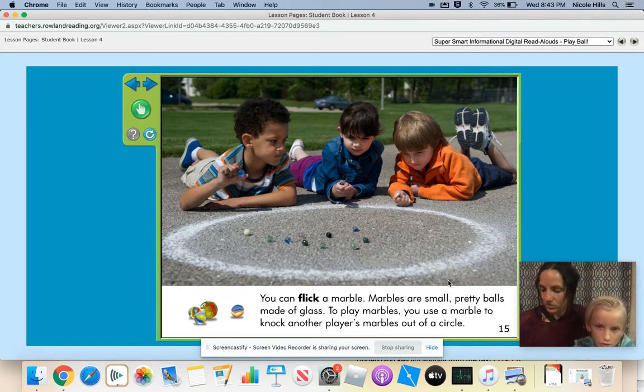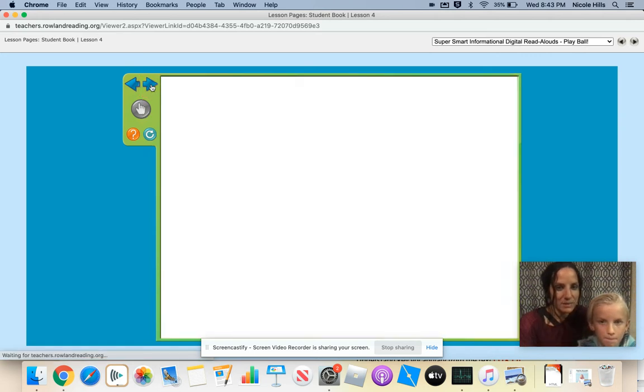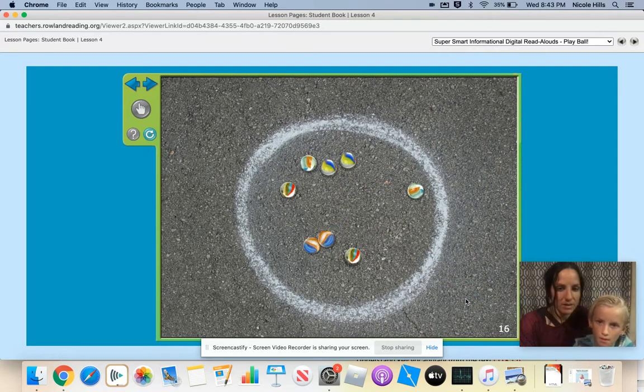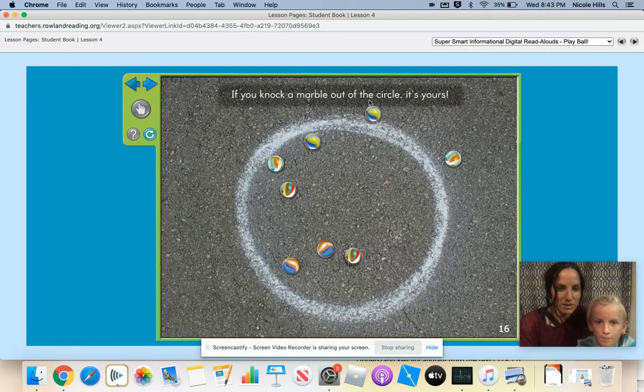You can flick a marble. Marbles are small, pretty balls made of glass. To play marbles, you use a marble to knock other players' marbles out of the circle. Watch the boys use the marbles. Can you flick it? You use your thumb and your finger and you flick it. Tap this marble to see what happens. We got two. If you knock a marble out of the circle, it's yours. Two points.